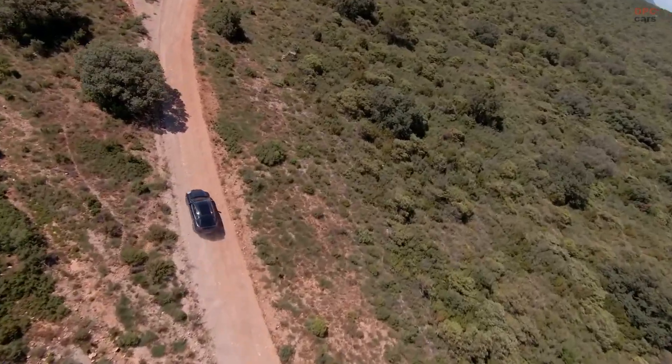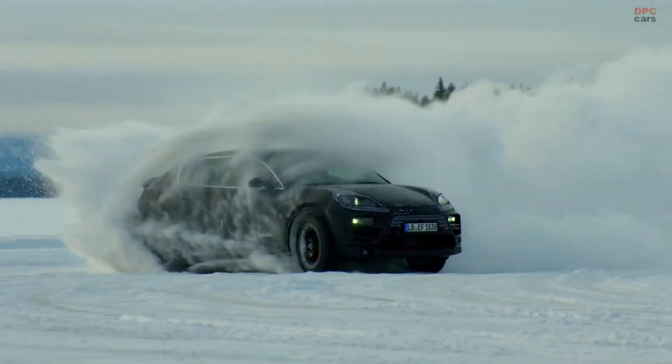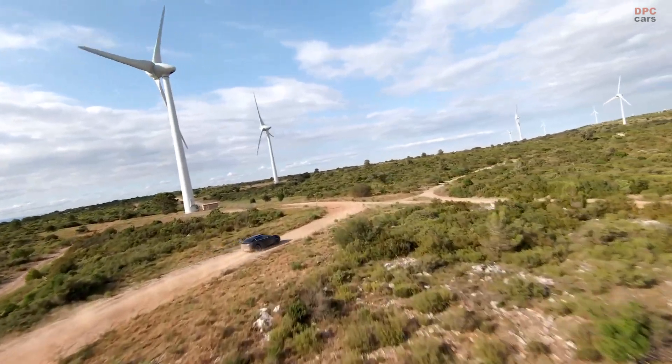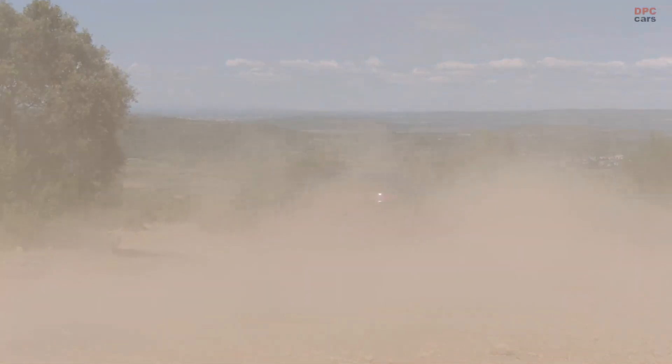We're on the road worldwide. We have to cover all temperature ranges — minus 30 to plus 50 degrees, which we get in Death Valley, for example. We have an SUV, so we want to cover the full spectrum there as well: gravel, snow, sand to get the whole picture. We're all over the world.